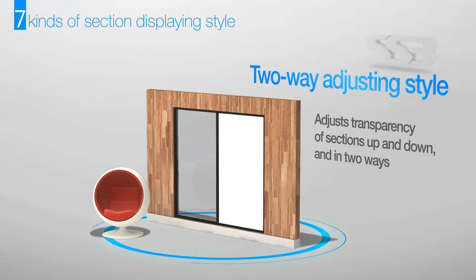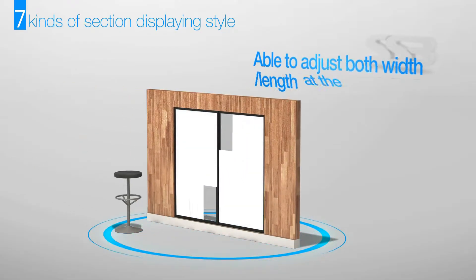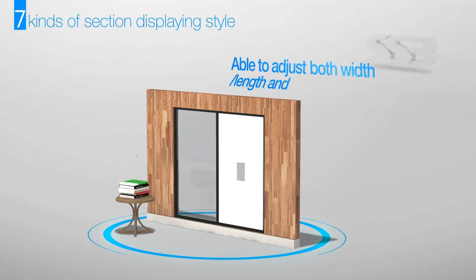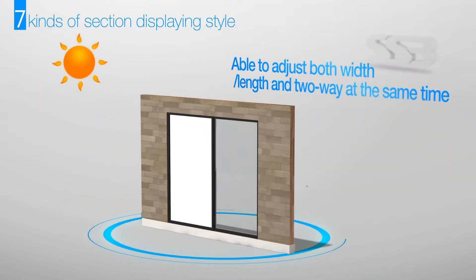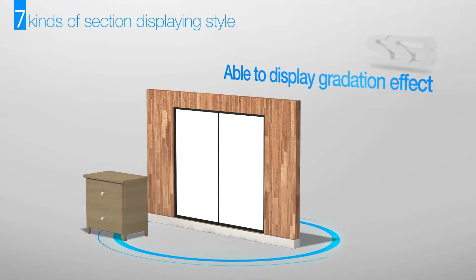Additional styles include adjusting width and length at the same time, adjusting horizontally, vertically, and also both ways. It can also display a slow gradation effect of blinding.